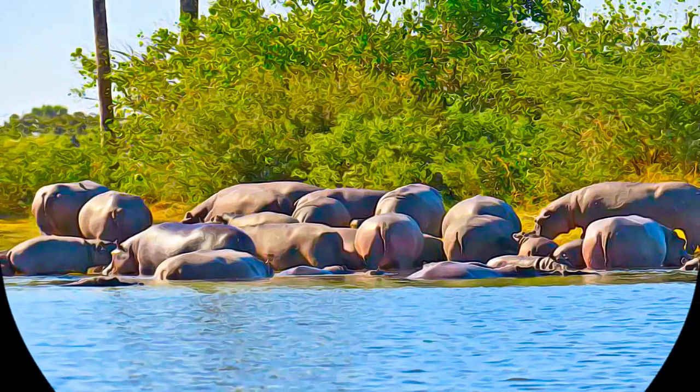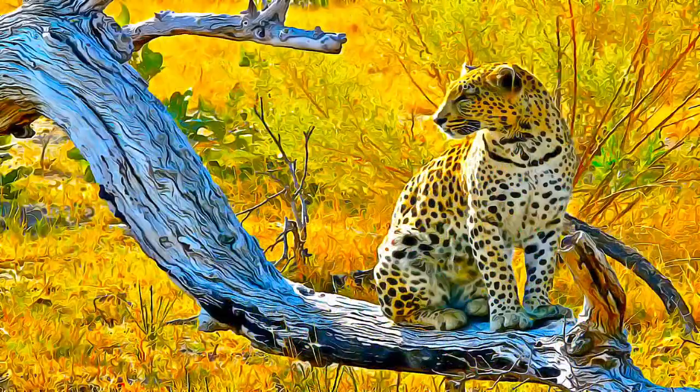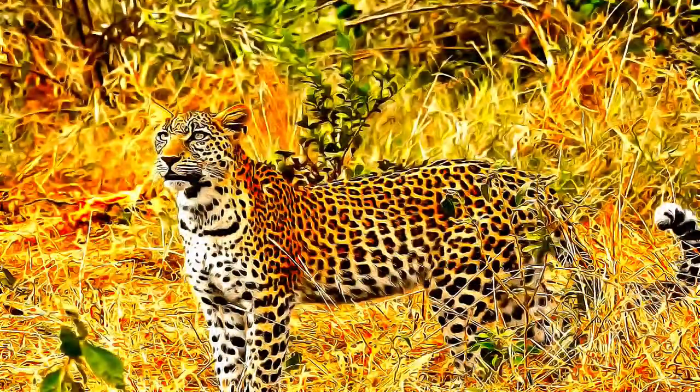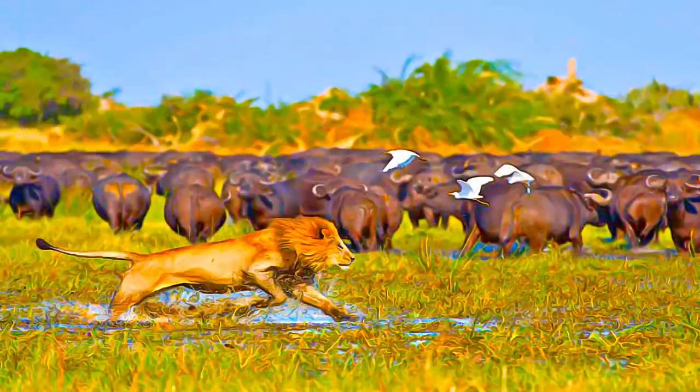The Okavango Delta is home to some of the world's most endangered species of large mammal, such as the cheetah, white rhinoceros, black rhinoceros, African wild dog, and lion.